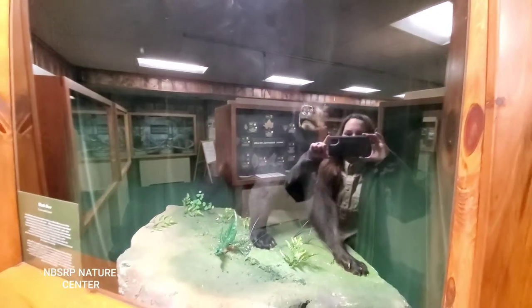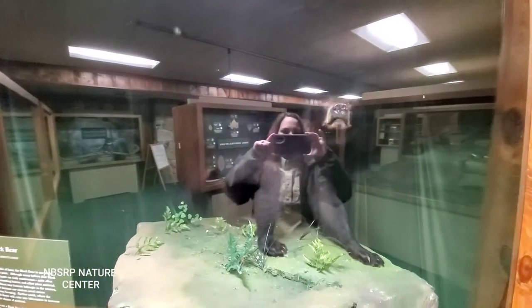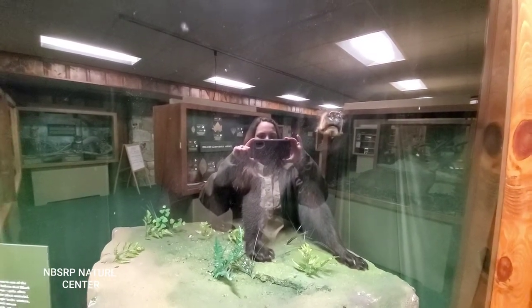Typically if we do see a bear here, it's what we call a rogue male bear — basically, it wasn't the alpha male, it got kicked out, and it's just wandering through, working its way usually towards Tennessee to find some love.